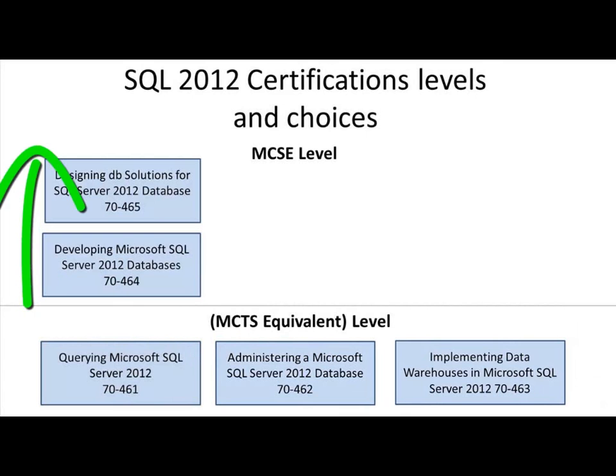There is an Advanced and another Advanced Development test. Once you pass the 70-461, the next two on your series, if you want to go deep on development, is 464 and 465.